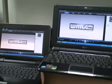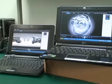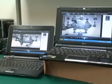Side by side, it's pretty easy to see the VIA Nano based mini-note is handling the HD video very smoothly, while the Intel Atom based mini-note is struggling along.